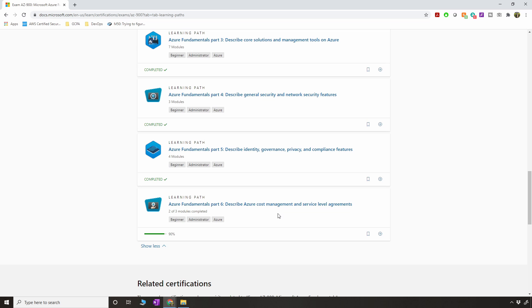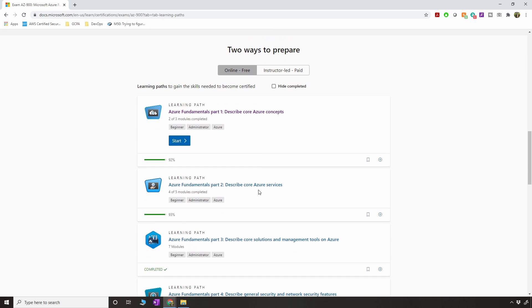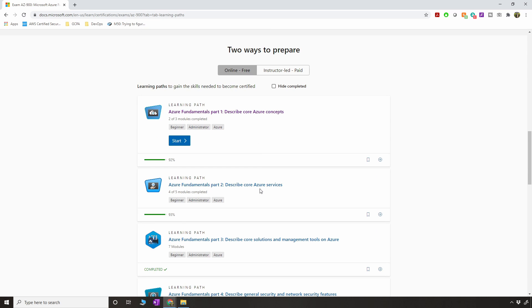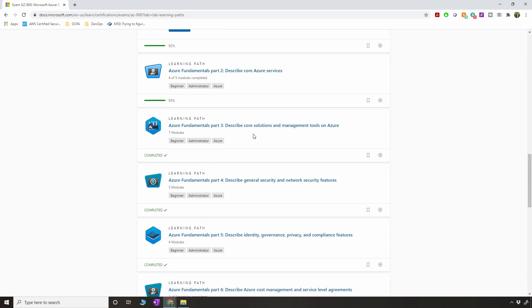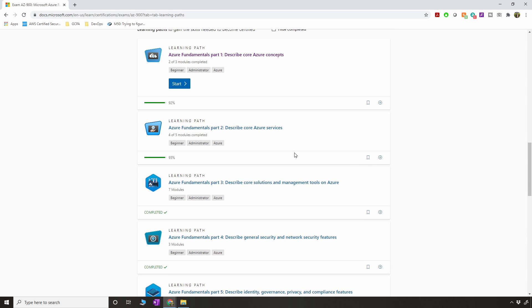I recommend completing all modules to 100%, because the ones I missed came up in the exam and I struggled — that's likely why I got 760 instead of higher. This course is more than enough to pass the fundamentals exam. It takes around 13 hours to complete all the modules, but I took around 8 hours by skimming through parts. Especially if you're coming from AWS or GCP, you'll find the services are similar — just with different names.